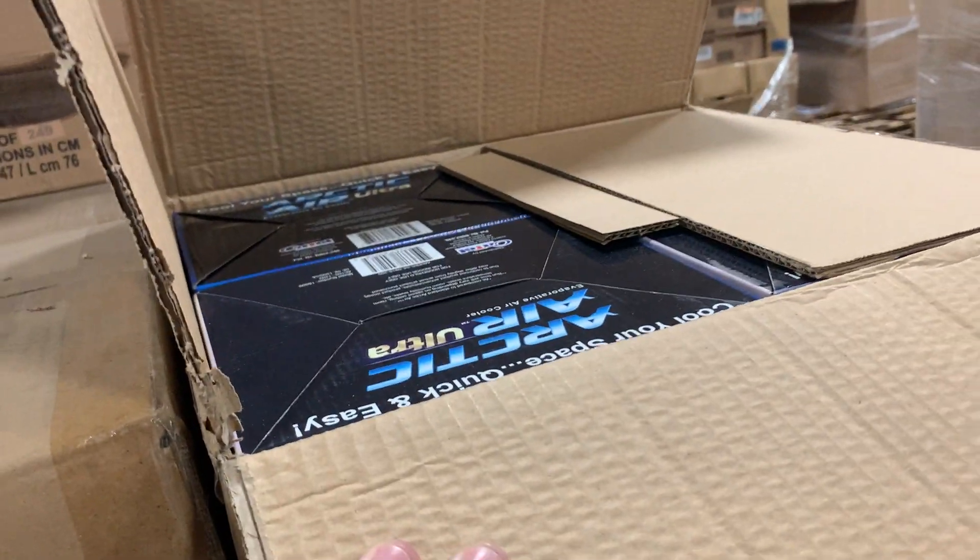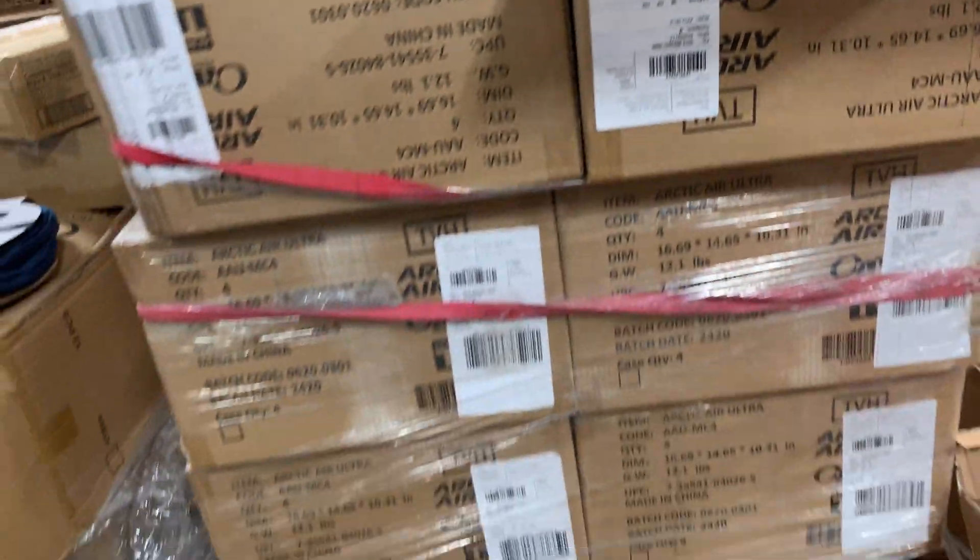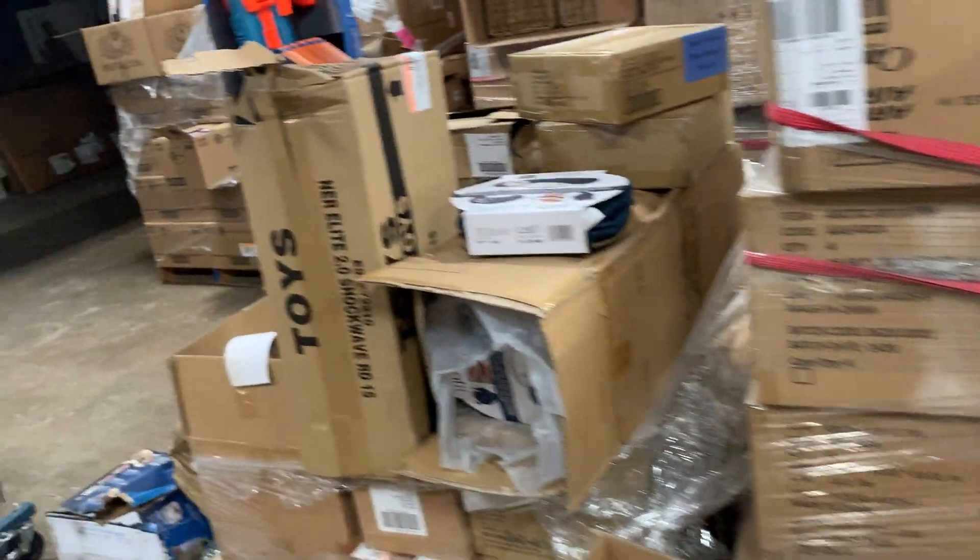Here's a pallet of these Arctic Air little air conditioner units. I hear they are terrible. I've got a whole pallet of them — those will definitely hang on to until summer.